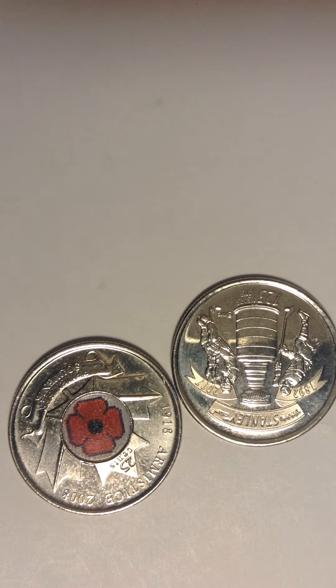I actually got these in my pocket change today, and I'm very happy about it. As you can see, the puppy is not actually in the middle — this side of the puppy is kind of off.